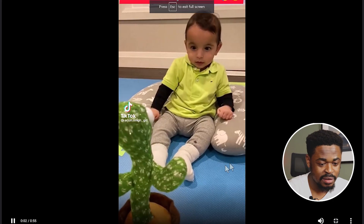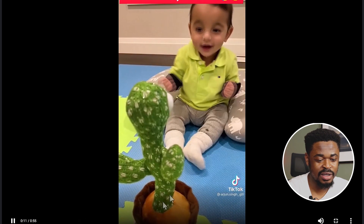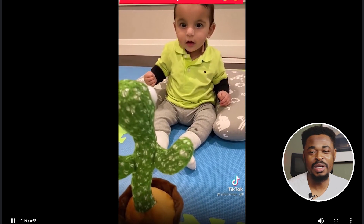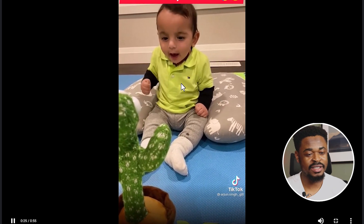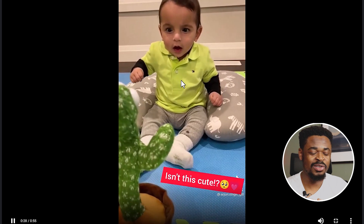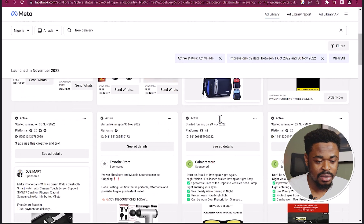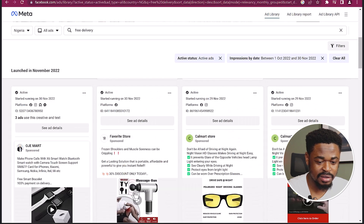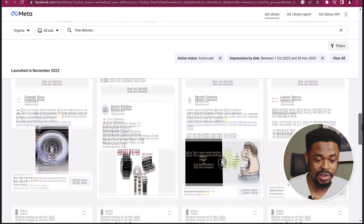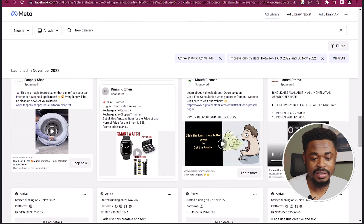If you're in the kids' niche, you may want to check out this product. And in another video, I'll show you a trick on how to find products when you see a picture or video — how to find that product on Google without knowing its name. You can also see this watch — this is really selling and has been up for three months. And see these phone lights — this is a very good product idea. A lot of people are using phone lights, as opposed to ring lights.